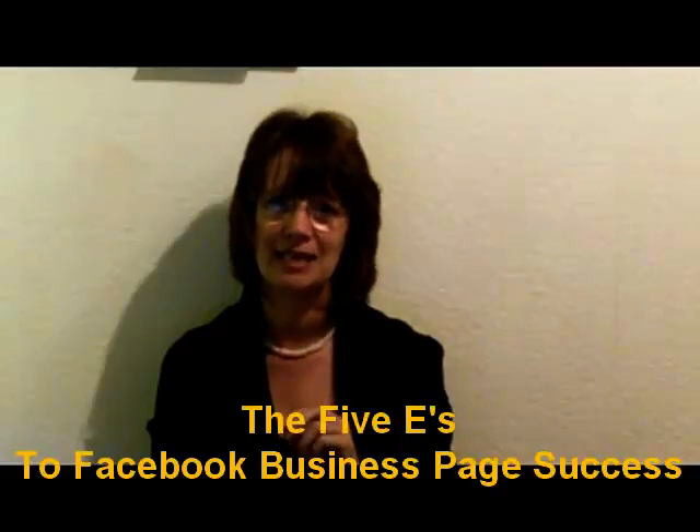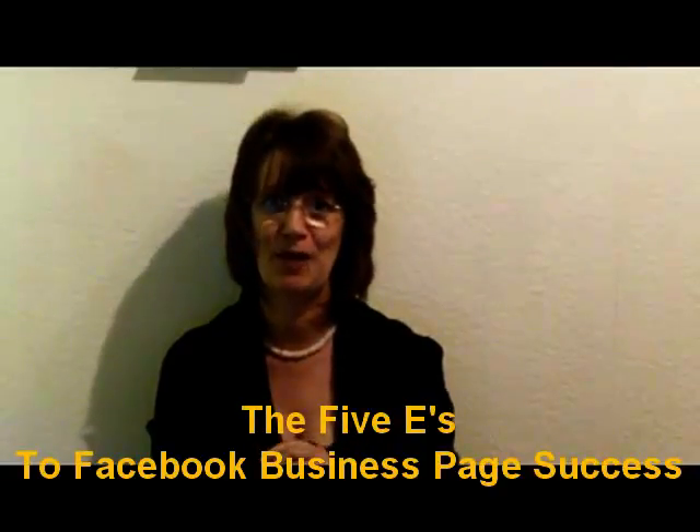I'm going to share with you the three simple and completely free steps for you to do this. And I'm also going to share with you the five E's to Facebook business page success for you and your business. Pop your details in the form on this page, and I'll see you soon. Bye.